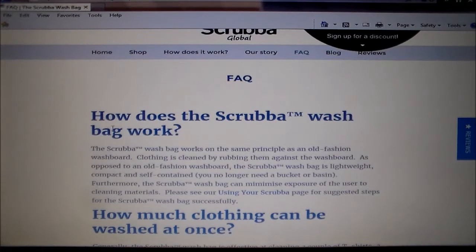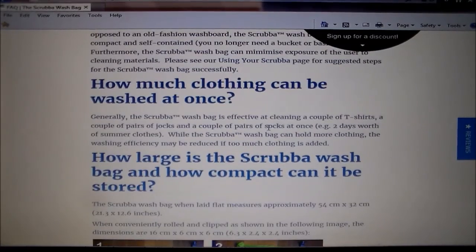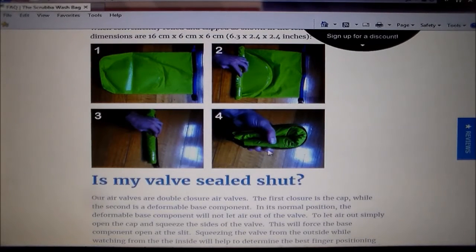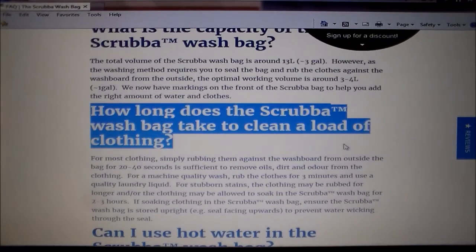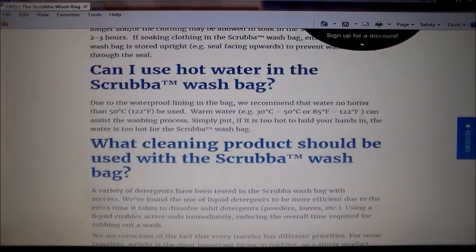Frequently asked questions: How does the Scruber wash bag work? How much clothing can be washed at once? How large is it? — this is what intrigued me. There it is, there's the size of it. You can fold it up in your hand, put it in your pocket and walk away with it. How long does the Scruber wash bag take to clean a load of clothing? 20 to 40 seconds. If you want a quality wash it's three minutes.